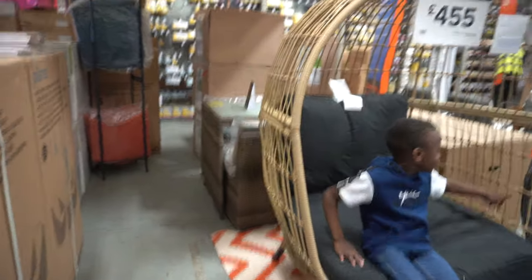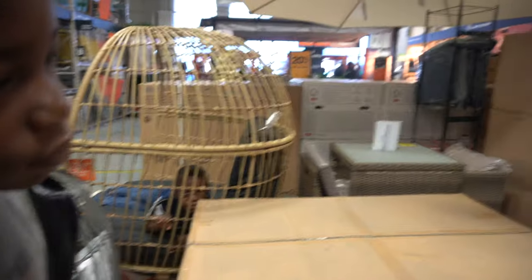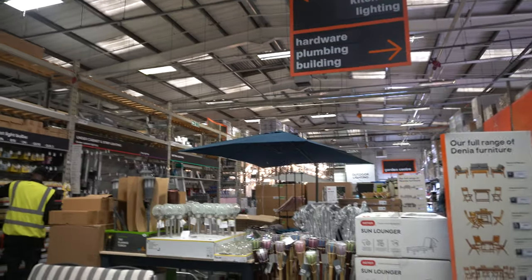This is so nice — Jayden will sit on it. And there's a cute one too. Joda, what do you think? If you have a garden, you can have like lunch outside, dinner outside — I want this outside! B&M is always ready, always ready for the summertime. I can see plants — look at these nice coolers.